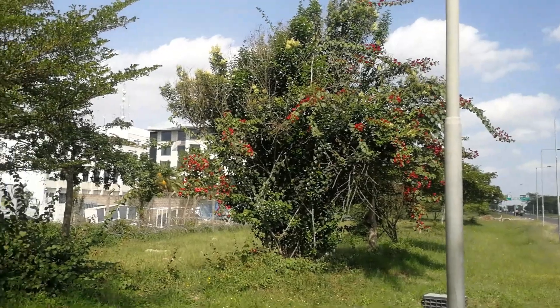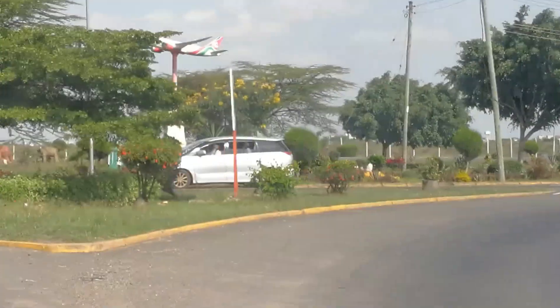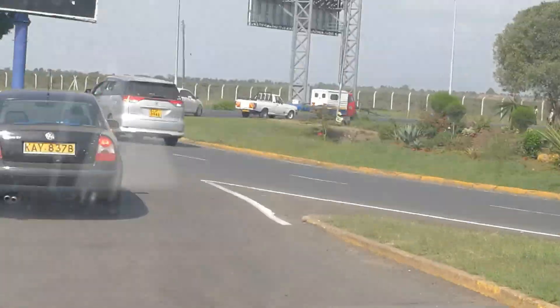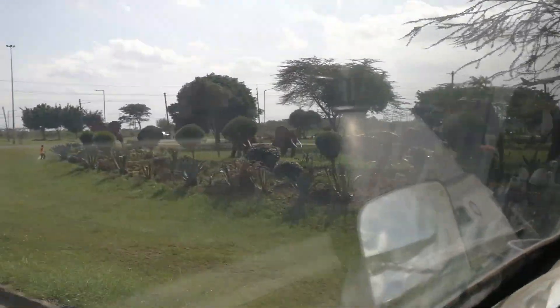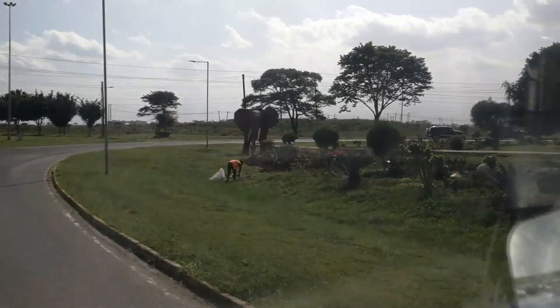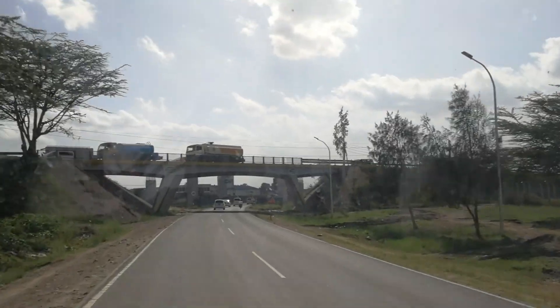The airport looks so beautiful as you get out. You can see those elephants over there. Now we're going directly to join Mombasa Road. The expressway road construction is still ongoing — you can see it just as you leave the airport area.